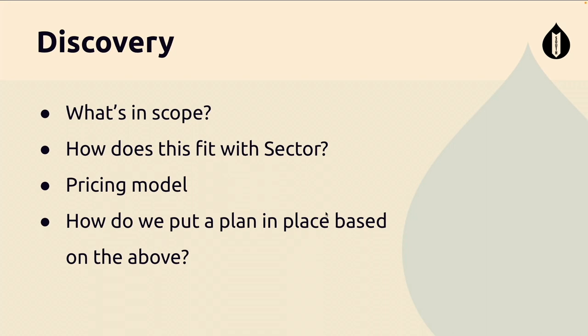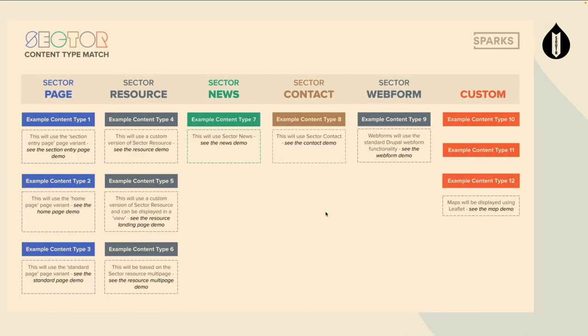I'll touch on our pricing model because I find it interesting. When you're pricing up a project, where do you start? Using content types as an example, we break it down. We look at each example and if it's a match to Sector Page, there are three elements: front-end theming, Drupal site building, and back-end coding. I chat with the front-end developers, back-end developers, and Drupal site builders to get an idea of how many days we think it'll take.